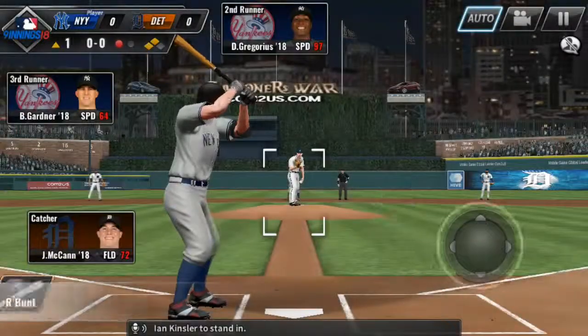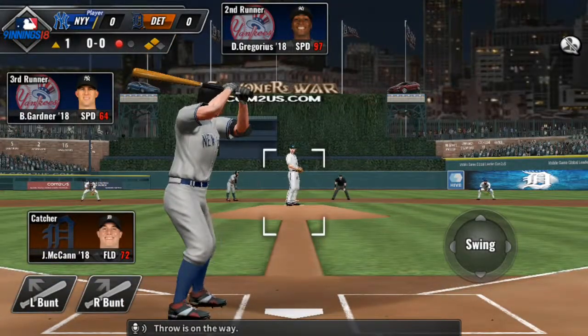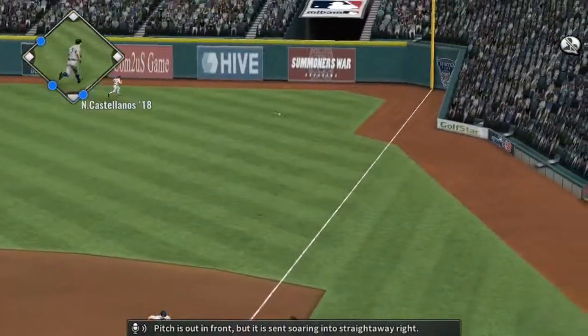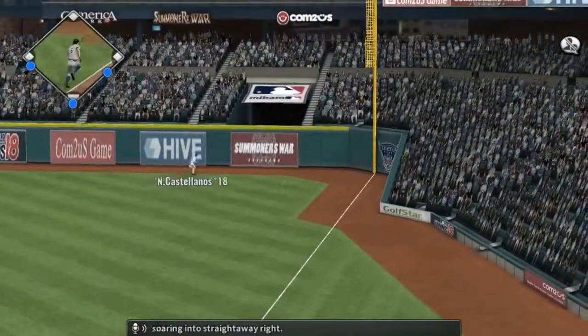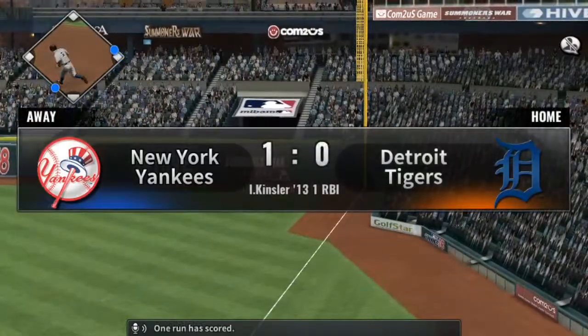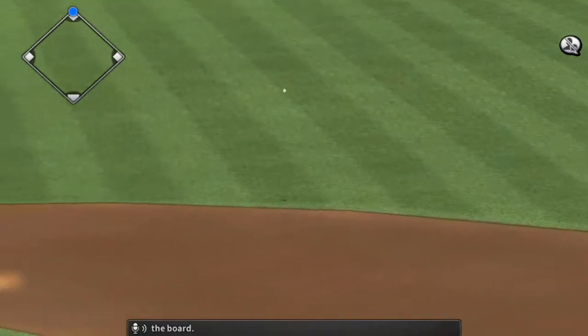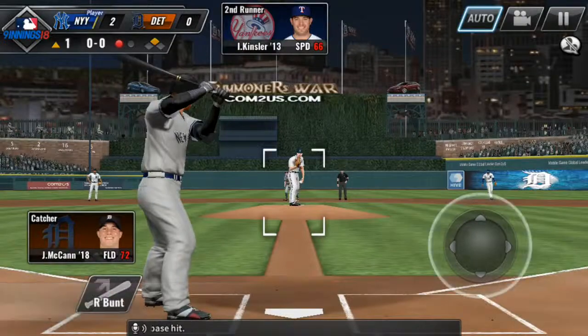Ian Kinsler to stand in. Throw is on the way. The pitch is out in front, but it is sent soaring into straightaway right. One run has scored, and they are on the board. And he hustles his way to second as he earns a two-base hit.